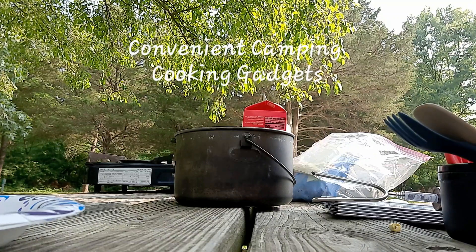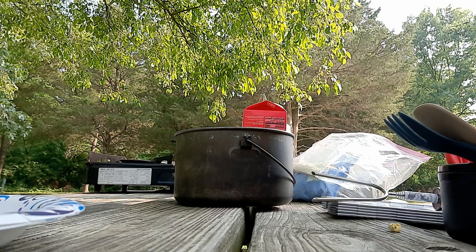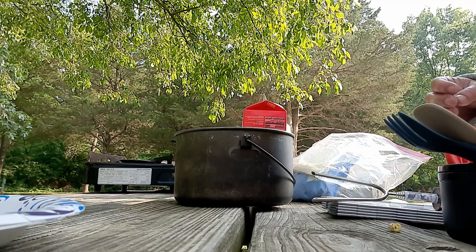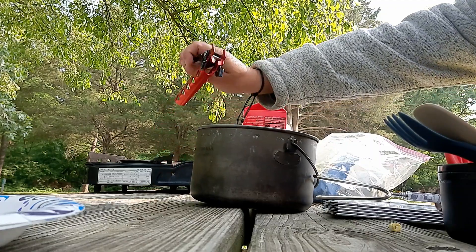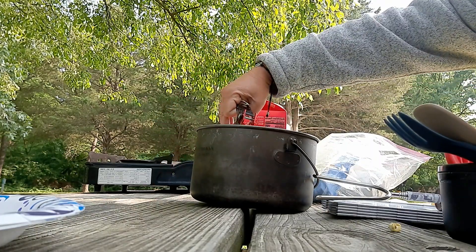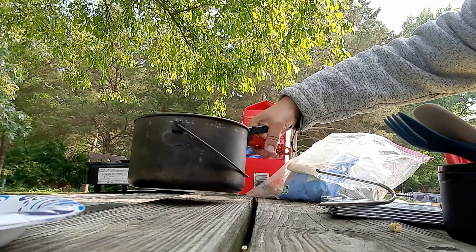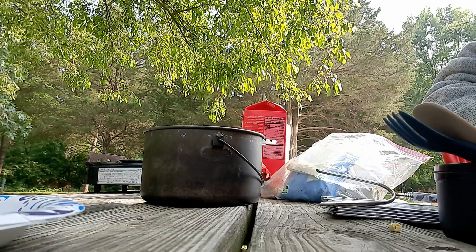Good morning — while I'm waiting for my coffee to finish steeping, I thought I would show you guys all of the cool little kitchen gadgets that make camping a lot easier for us. On my pot you can see I have this nifty little pot holder that just clamps on. The pot is cool too because I can fit a bunch of other stuff in it to save space.